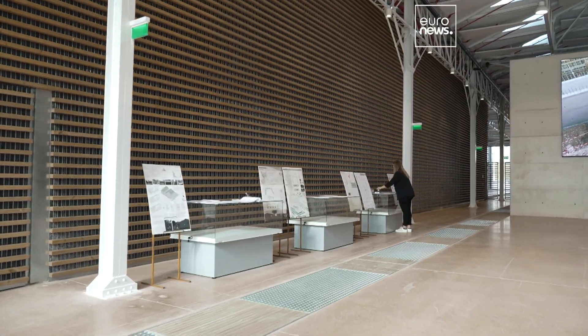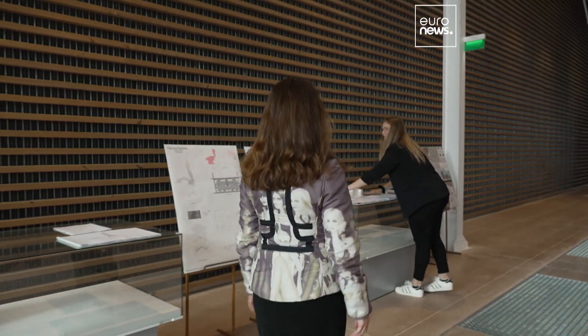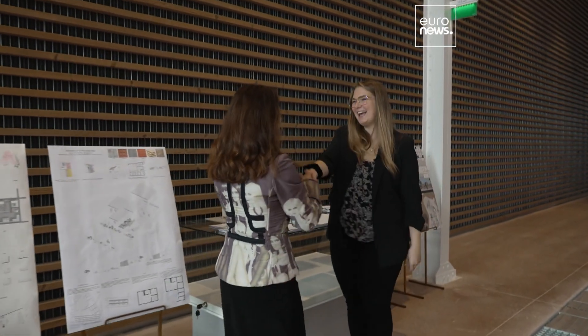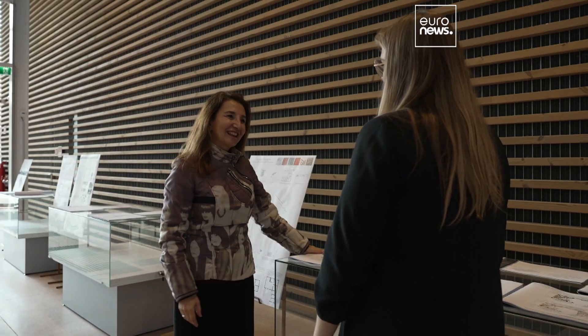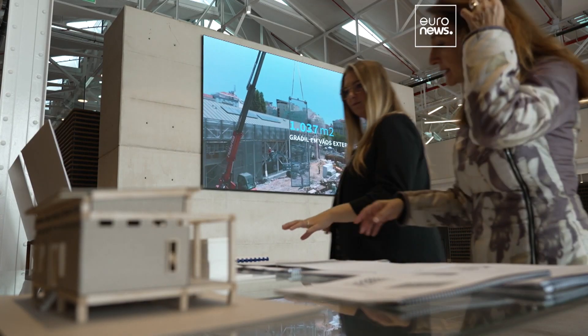Anna-Sophia Gullich is a student from Germany and is studying architecture at the University of Lisbon. The plans for the new building were designed by a team of architects from the Technical Innovation Centre.